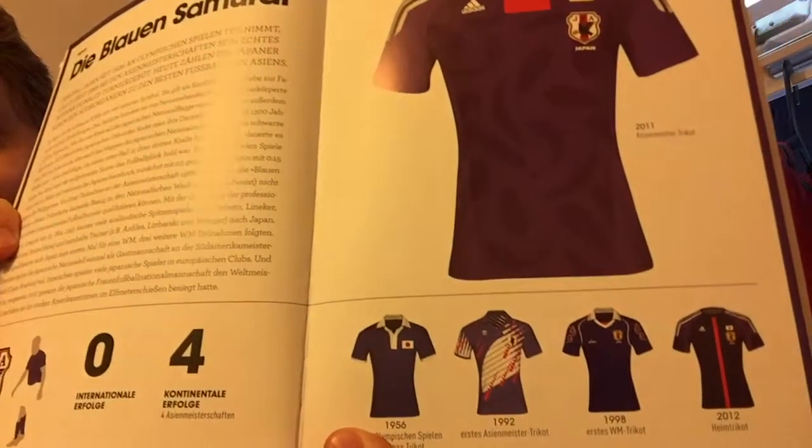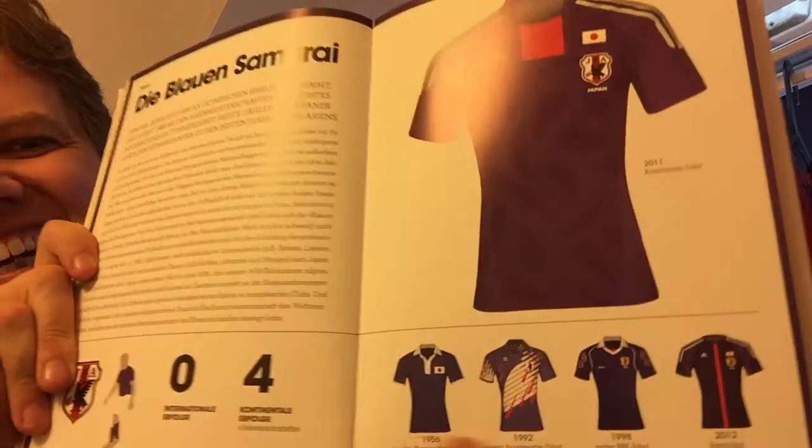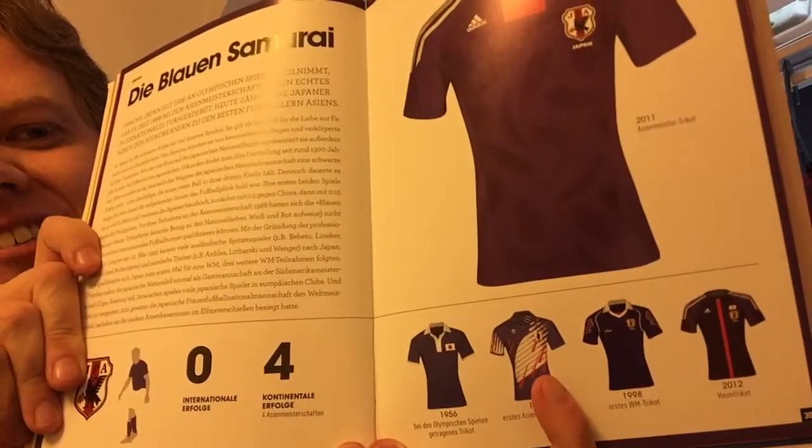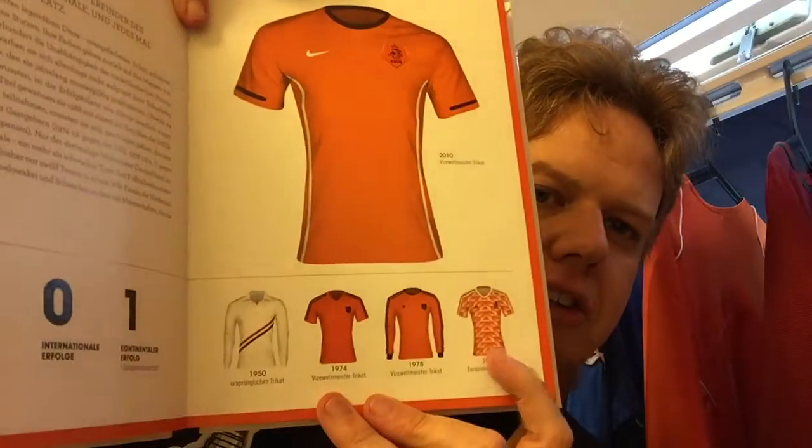One particularly crazy page is the Japan page. There are quite some shirts I would like to have, especially this one — that looks crazy — but I think I'd probably go for this one, the 98 World Cup shirt. And of course everyone wants the Dutch page — that's the shirt that everyone would like to have.